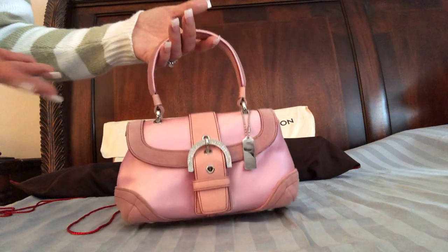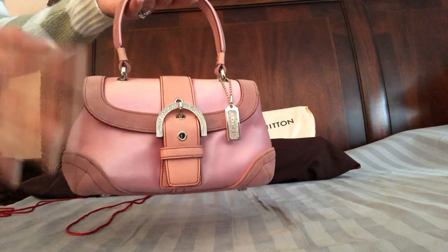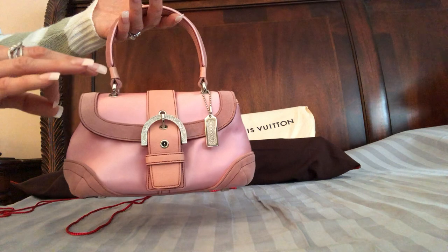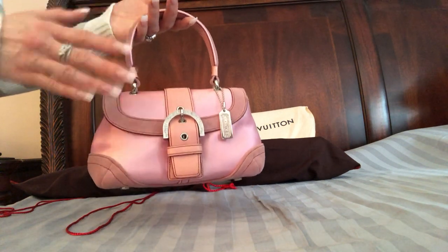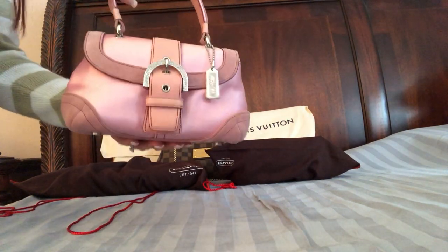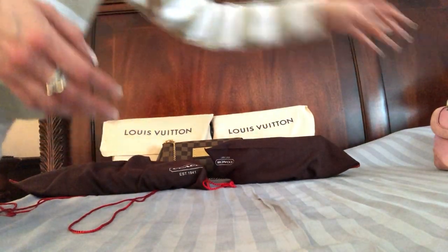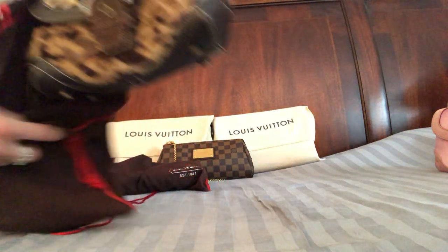So if you buy a Coach bag, take my advice: research it, watch videos on it, look at lots of pictures, make sure you're in love with it and that it's something you want to keep — because unless you're passing it down to your kids, you're going to be stuck with it. It's very difficult to sell. I collected these in all different colors because the resale value is so low I was able to get them cheaply. I have two in the black and two in the next one I'm about to show you.